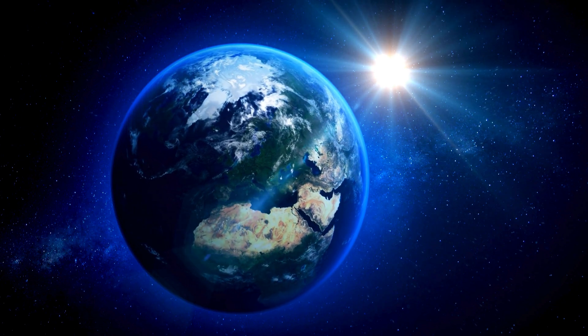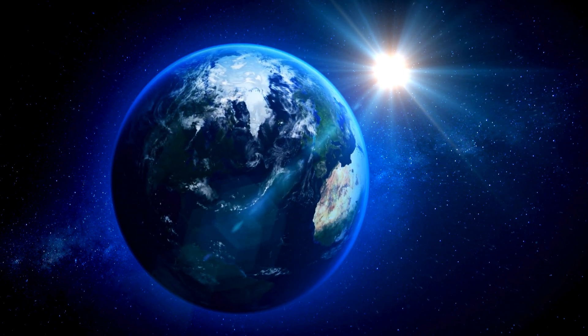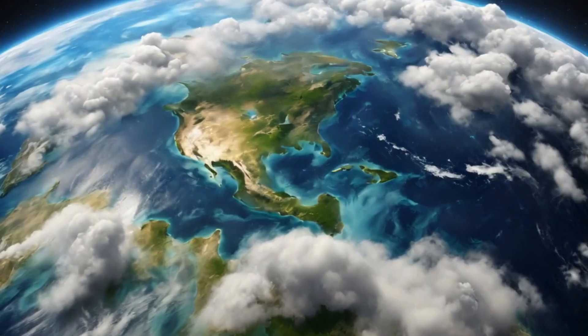Here we are, the blue planet Earth. You already know this one, right? We live here. Earth is the perfect mix of land, water, and atmosphere.